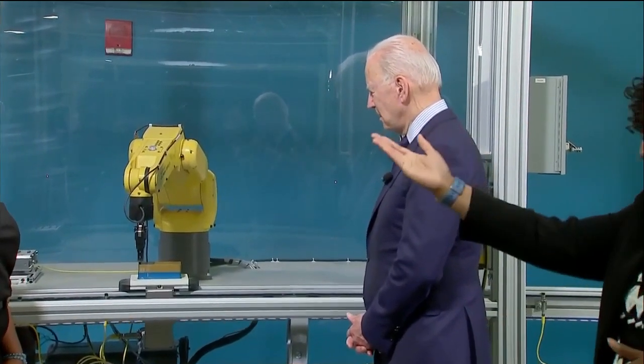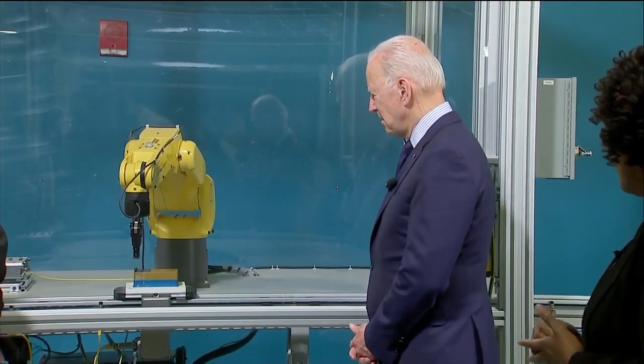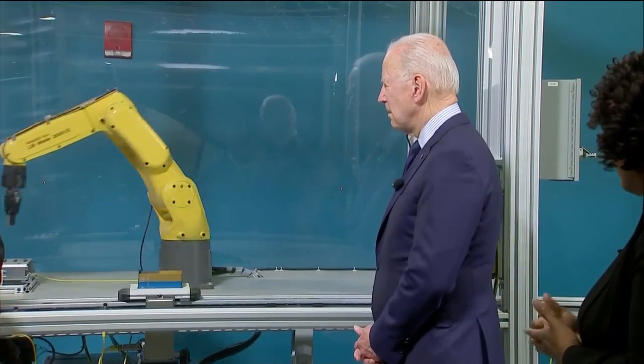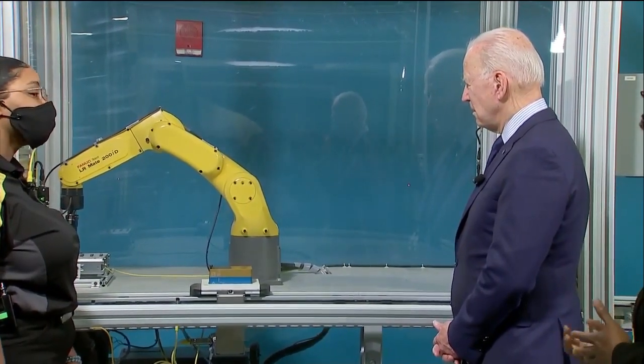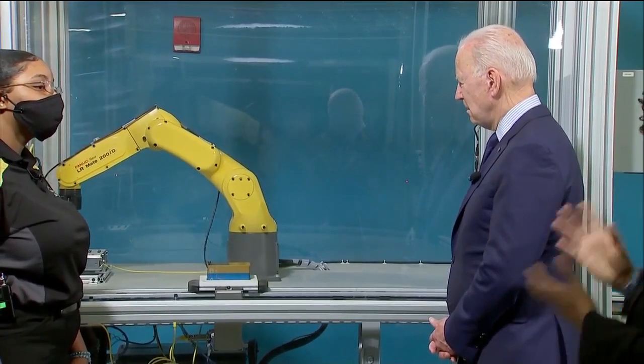Once that's done, we have Jacob at our manual station who's going to tighten the screws. That's the torque measurement, and he also learns quality — because if the screw is crooked, then that's a defective part. So they're learning all of that.